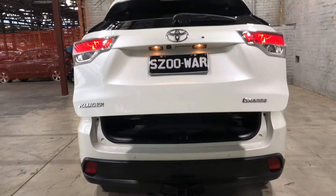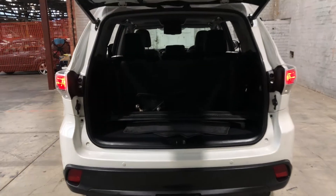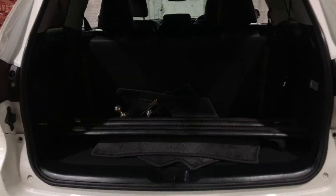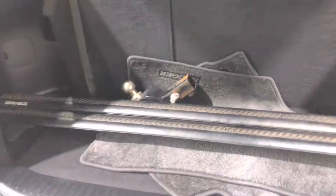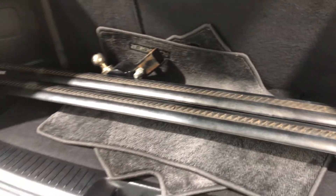Moving inside the boot, being a 7-seater vehicle, this car still has plenty of boot space out the back. The car also comes with a cargo blind and a roof rack as well.